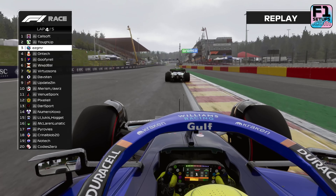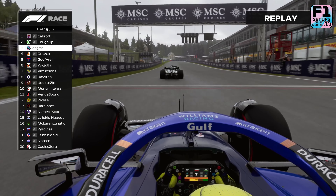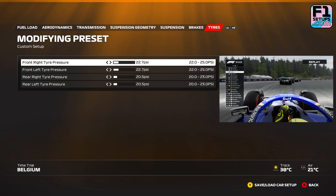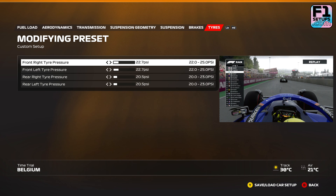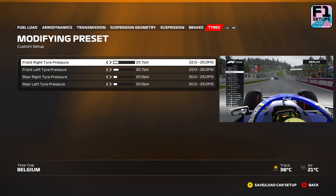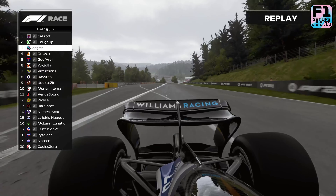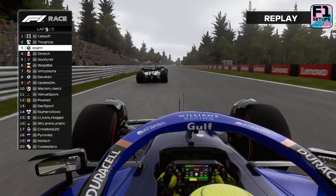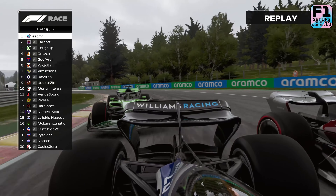Next we're going to move on to the final area of the setup: the tyres and tyre pressure. This area is one of the most important in the setup, as it significantly impacts the grip of the car and the level of tyre wear you'll experience throughout the stint. The goal is always to find a balance between these two areas. We've gone with a front right and front left tyre pressure of 22.7 psi each. On the rear, we went with a rear right and rear left tyre pressure of 20.5 psi each. If it is raining, as it often does in Belgium, then you may want to decrease all of these values by one to two clicks for a little extra grip.